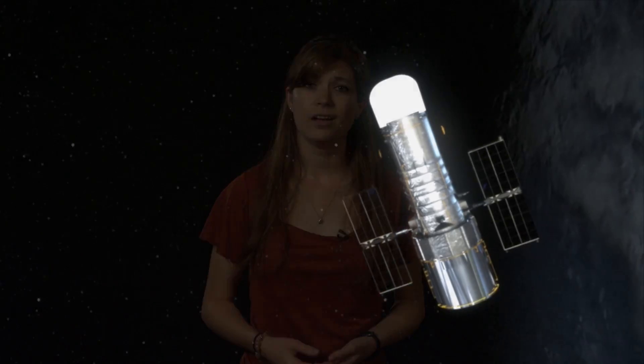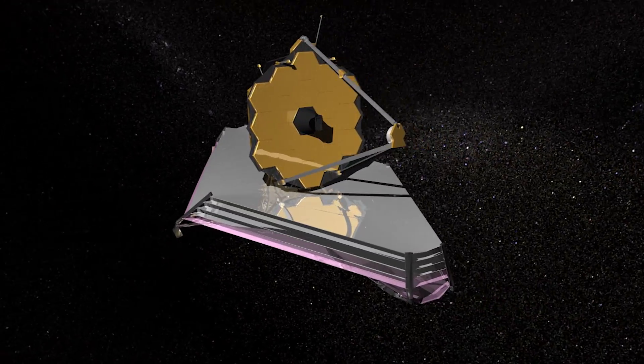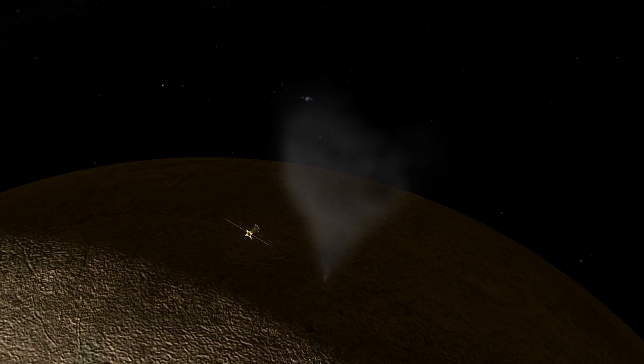Both the recent observations and the 2012 observations provide evidence, not proof, of water vapor plumes on Europa. Science is a process — it's not all cut and dried. But future observations by Hubble and infrared observations by the James Webb Space Telescope could continue to build a case for the existence of these plumes on Europa. And then NASA's future Europa flyby mission would continue the search for the plumes, and eventually visit to look for evidence of a habitable underwater world.